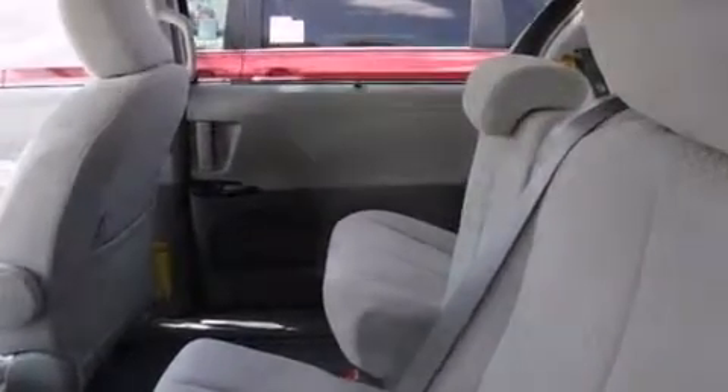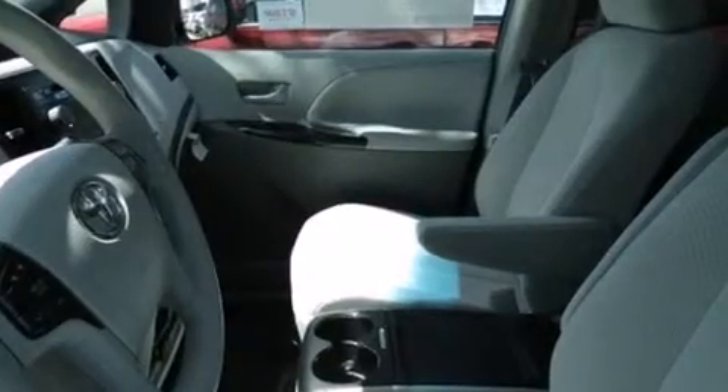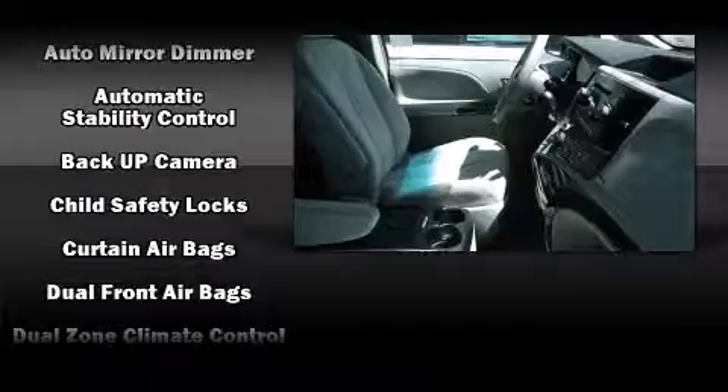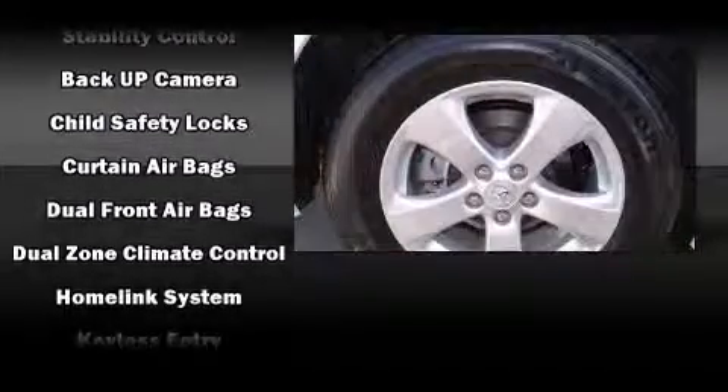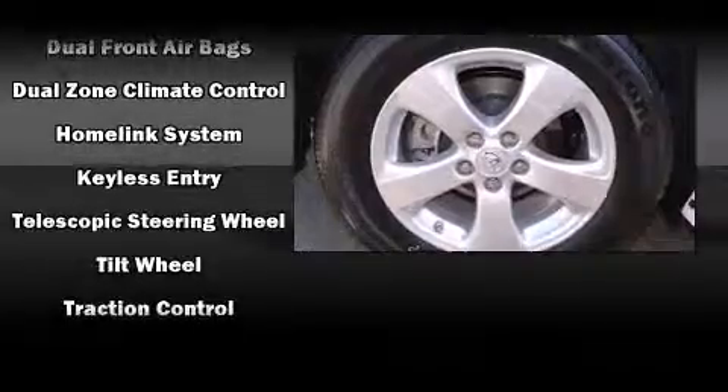Toyota ensures the safety and security of its passengers with equipment such as head curtain airbags, brake assist, and four-wheel disc brakes with ABS. For added security, Dynamic Stability Control supplements the drivetrain.